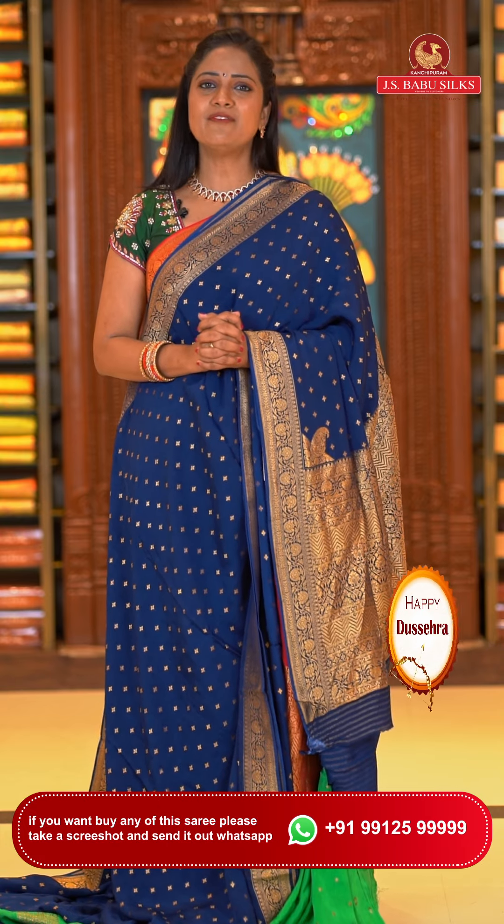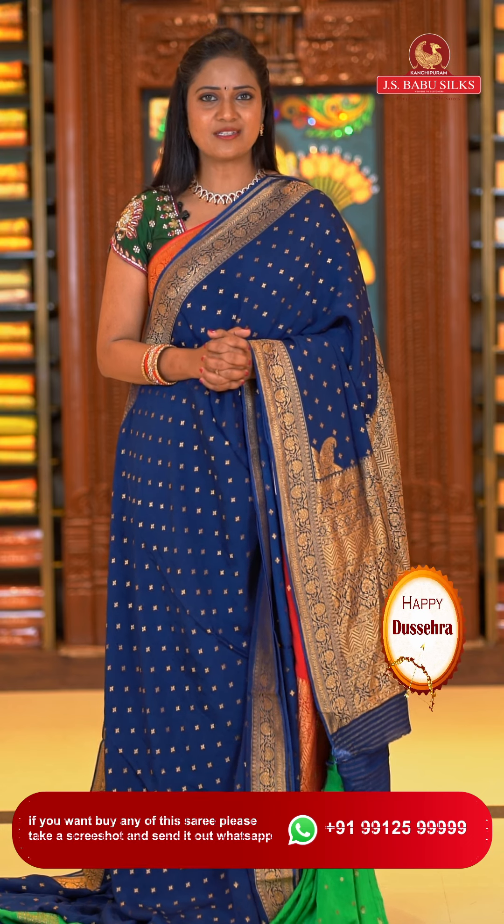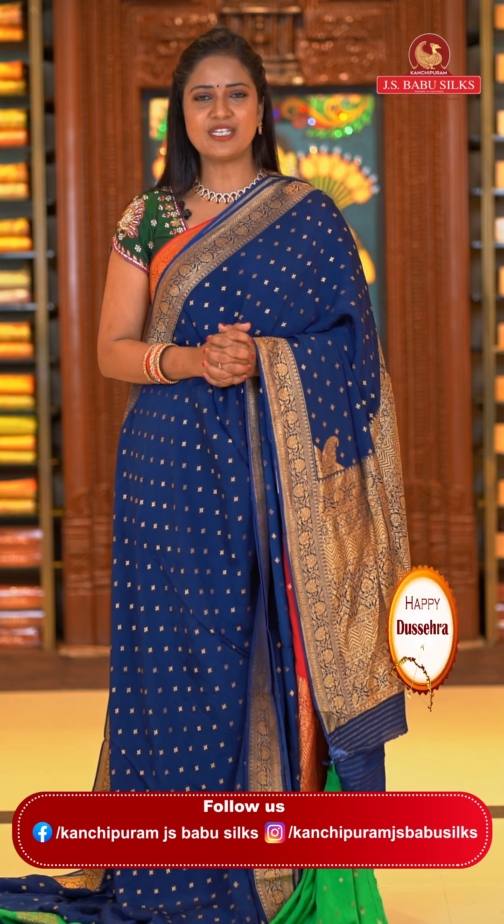For those who want to check more collections from JS Babu Silks, visit our website www.jsbabusilks.com. For YouTube, Facebook and Instagram, our ID is Kanchi Puram JS Babu Silks.